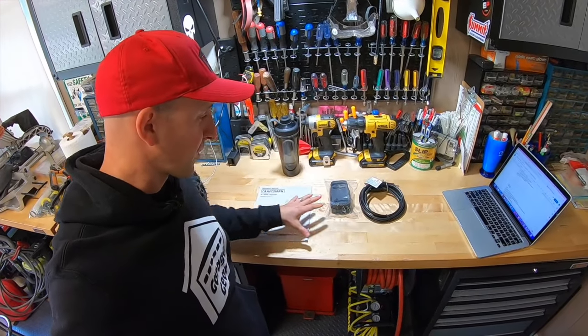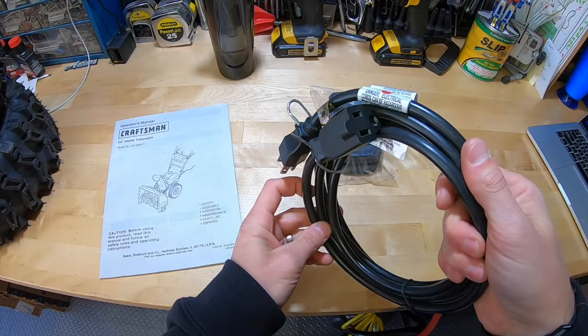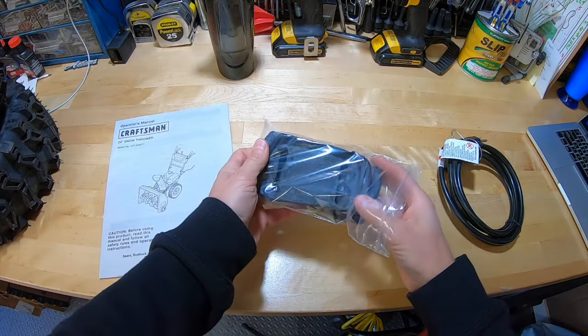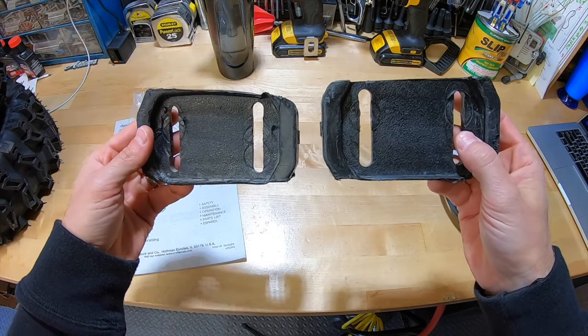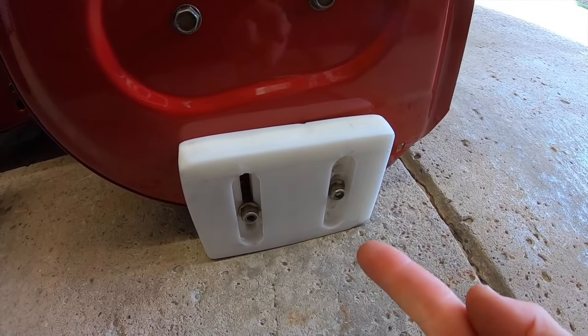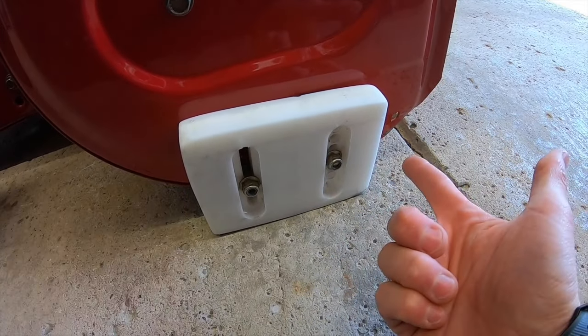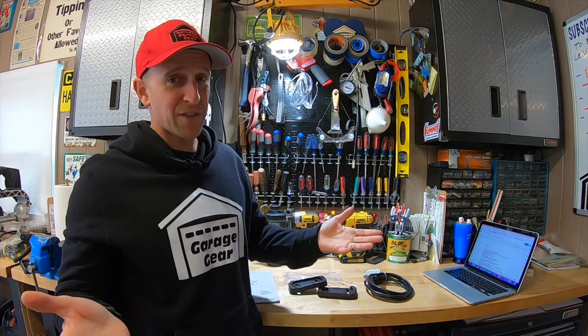See if the snowblower comes with any extras. Maybe the seller has the original owner's manual or the electric start cord. Check if the original skids are included. Ask: are these all the parts that came with it? You might get your hands on some extra goodies.